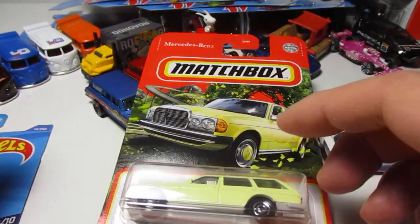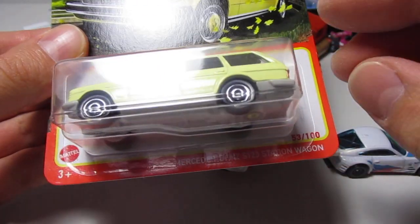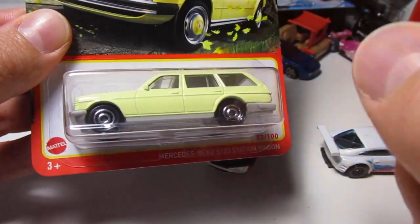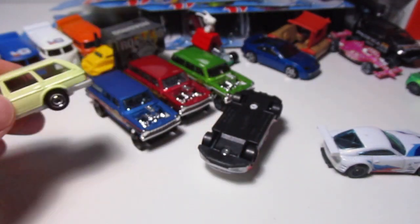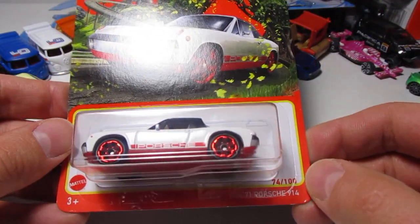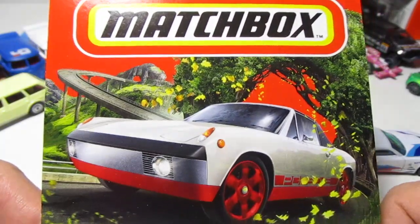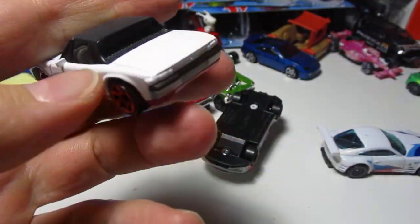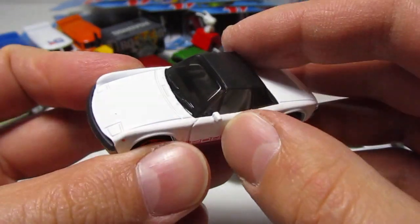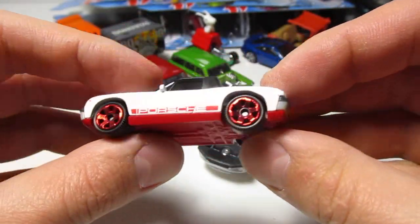We got a couple of new Matchboxes right here, including this yellow Mercedes W S123 — we already had the blue one and the green one, now the yellow one. I like the yellow one, I like the brown interior, looks nice. And look what I got — the Porsche 1971 Porsche 914, guys. Wow, this is actually really nice with the white interior. I'm impressed with this Porsche right here.